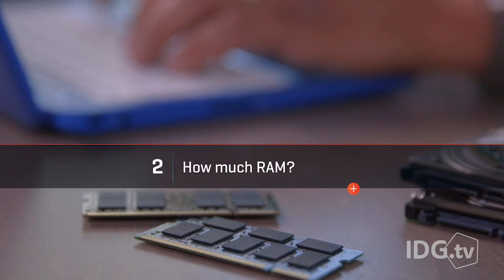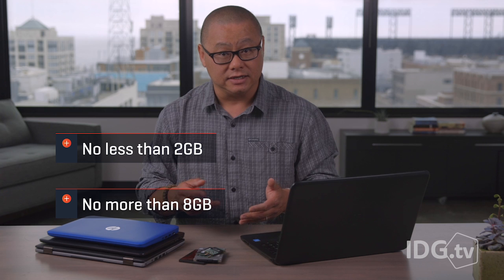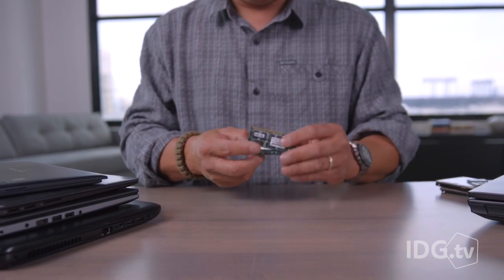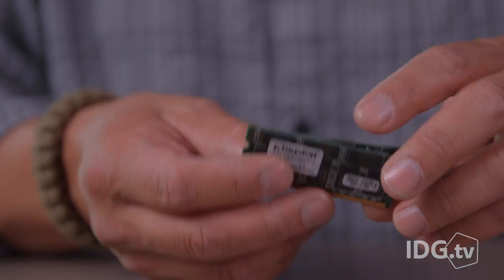How much RAM do you really need? This one is easy. Don't buy less than 2GB, and don't buy more than 8GB. In fact, 2GB isn't even recommended unless you're on a really tight budget. The sweet spot is actually 4GB, with 8GB preferred for people who like to have a lot open on the screen at once. Anything else is a waste, and anything less is a big mistake.